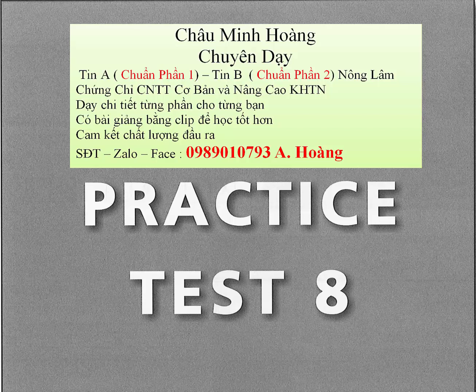Question 83. What can Black's Home Care Services probably not help you with? Question 84. What should you do if you didn't receive a product? Question 85. What is true about this month's special offer?